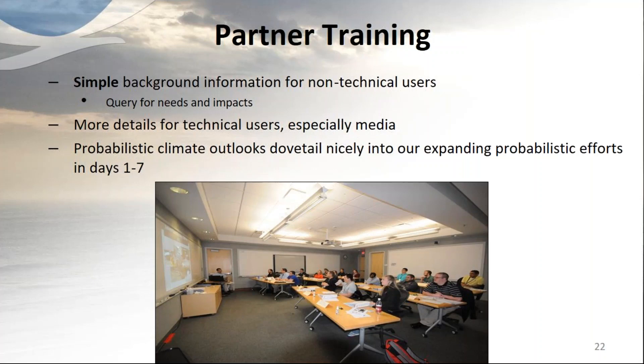Partner training is important, especially since climate DSS is relatively new. Simple background information for non-technical users is critical, and it's also an opportunity to query their needs and impacts. Many users don't yet know what we can do in these longer outlook timeframes, so educating them on our capabilities and skill levels can open the door for them to think about how they can use the information. For more technical users like media, they can handle in-depth detail including MJO and related topics. The seminars will be recorded and made publicly available. Our probabilistic climate outlooks dovetail nicely with expanding probabilistic efforts in days one through seven.